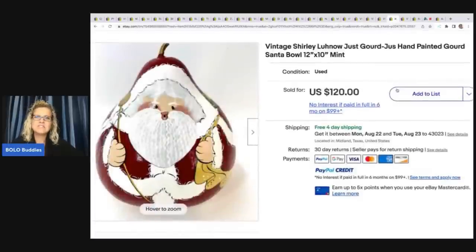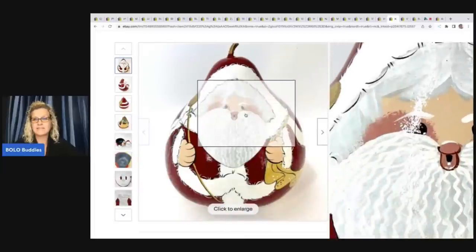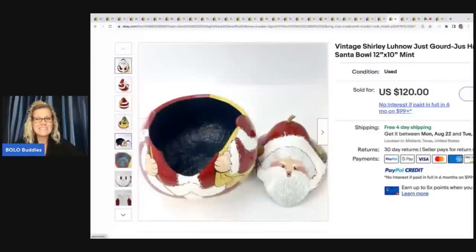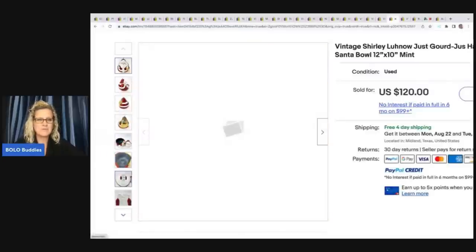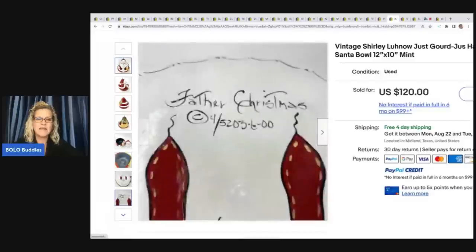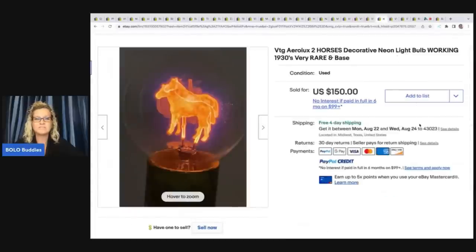The next item is this vintage Shirley Luhnow — L-U-H-N-O-W — hand-painted gourd Santa. I pick up hand-painted gourds, but so far mine are just sitting. This one actually comes apart and it's a bowl — very cool. He got this at an estate sale for $5 and he sold it for $120. I have noticed that folk art items do pretty well, surprisingly well. That's something I never really branched out to but I've been pleasantly surprised.